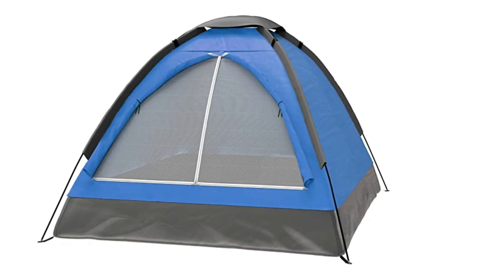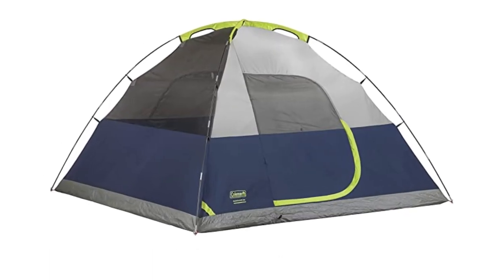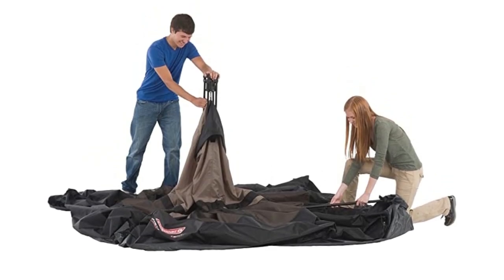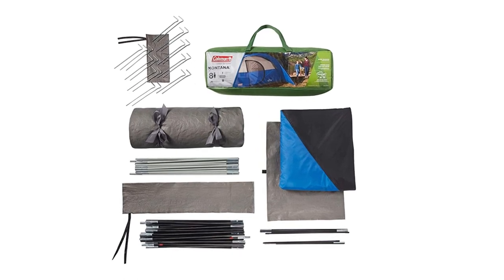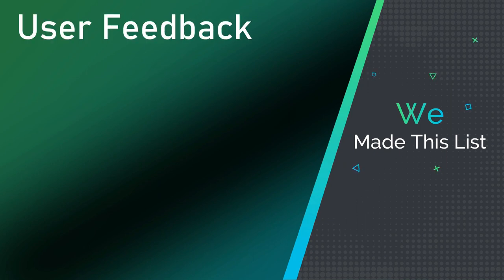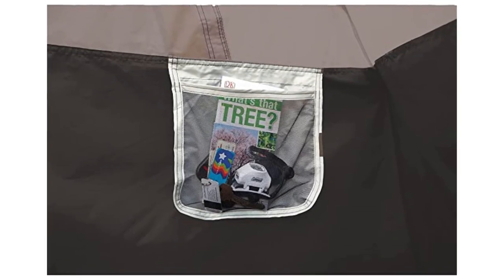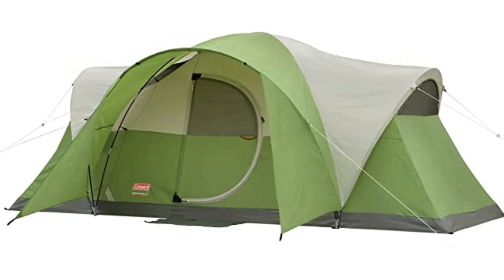Whether you're a seasoned camper or a beginner, finding the right tent can be challenging with so many options available. That's why we've done the legwork for you and put together a comprehensive review of the top 5 camping tents available in the market. We made this list based on user feedback, performance, durability, and price. So let's dive in and explore the top 5 camping tents that will make your next outdoor adventure a memorable one.